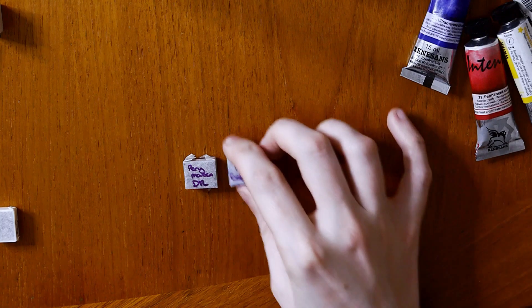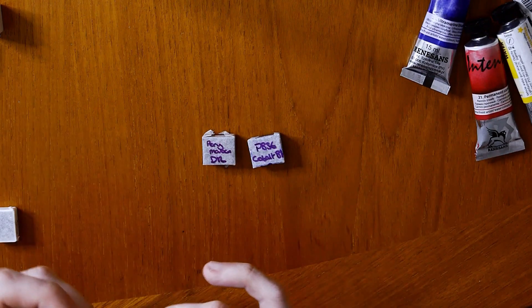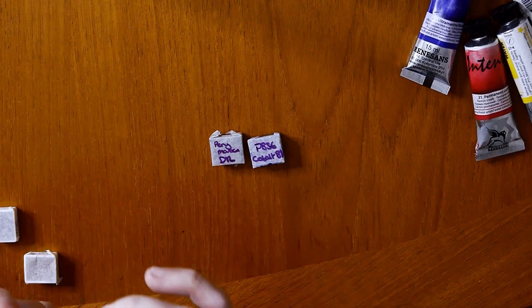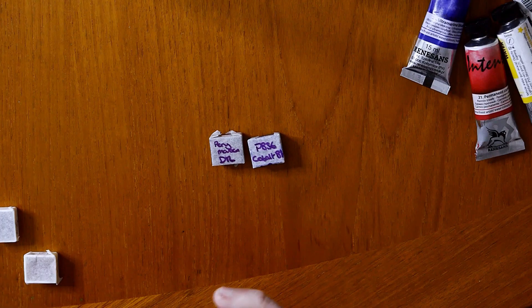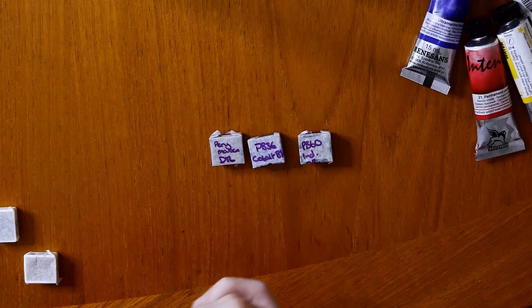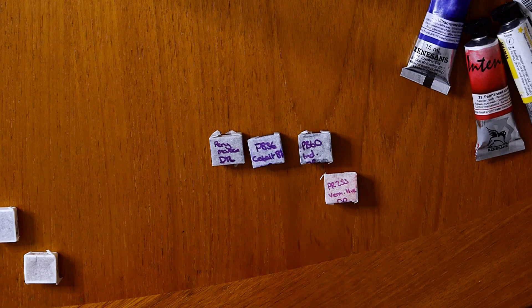Along with the very large and generous Renaissance tubes that she sent me, she also sent me some half pans to try out some colours as well. She pulled out a few half pan samples of colours, which is really great because I can see how the paint has dried without having to pour a load of it out to test it.